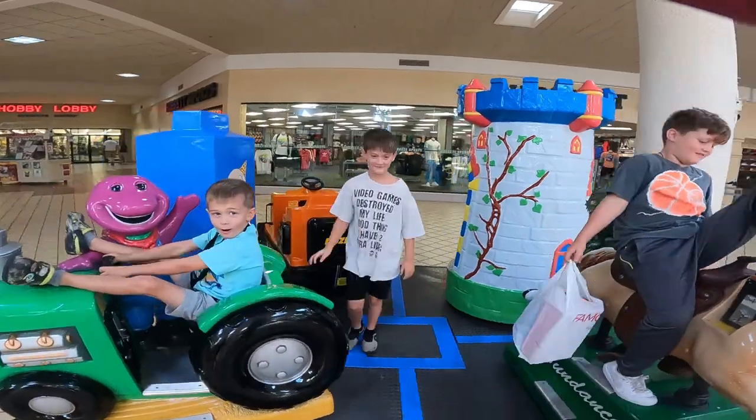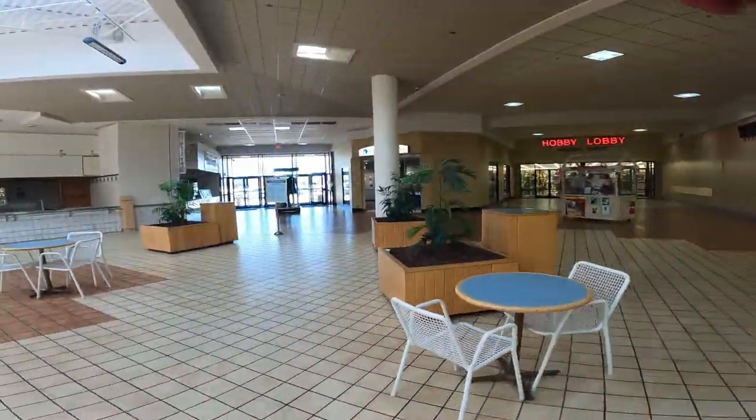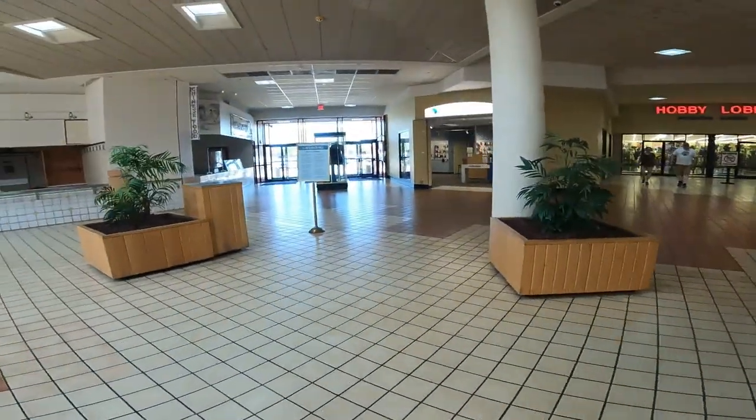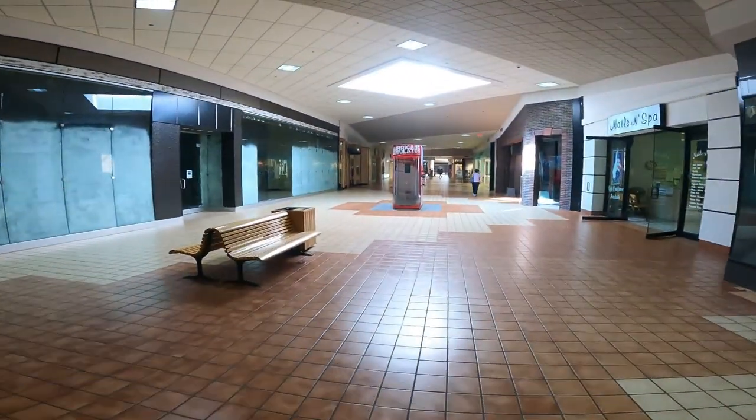There we go — Famous Footwear. We got our shoes for school. There's a buy one get one sale happening right now, so go get it. They also want to buy these massage chairs — and why? Because all YouTubers have them, that's why!